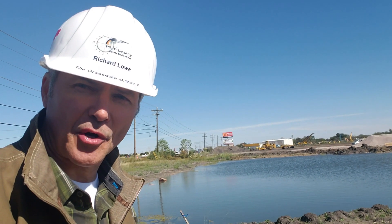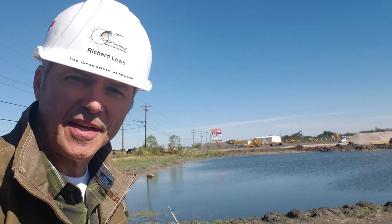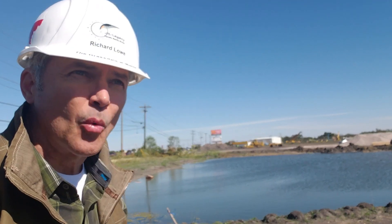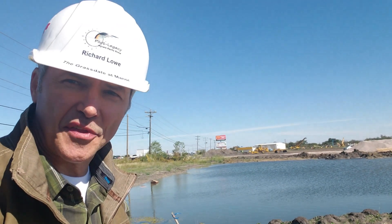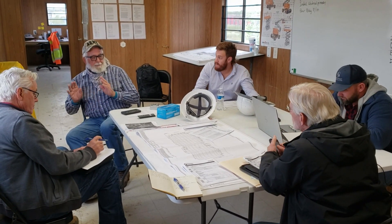Rich Lowe, Pilot Legacy, on site of the Grassdale, Maynard, Texas, Wednesday, 28 October 2020, 16 weeks, 6 days post-groundbreaking. We started off today's activities with an owners, architects, and contractors meeting wherein Jerry reviewed the progress on site.